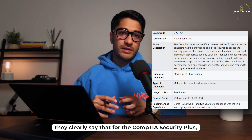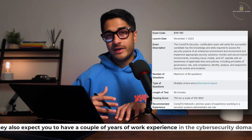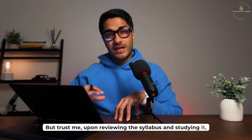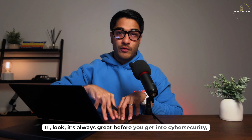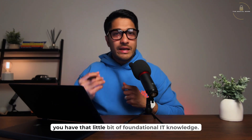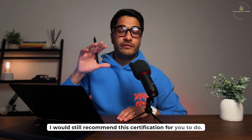CompTIA's official site clearly says that for the Security+, they recommend you do the CompTIA Network+ first, and they also expect you to have a couple of years of work experience in the cybersecurity domain. But upon reviewing the syllabus and studying it, I can confidently tell you that you don't need to do that. Even if you're a complete fresher, or if you have some basic understanding of IT — which is always a huge bonus — I would still recommend this certification for a complete beginner.